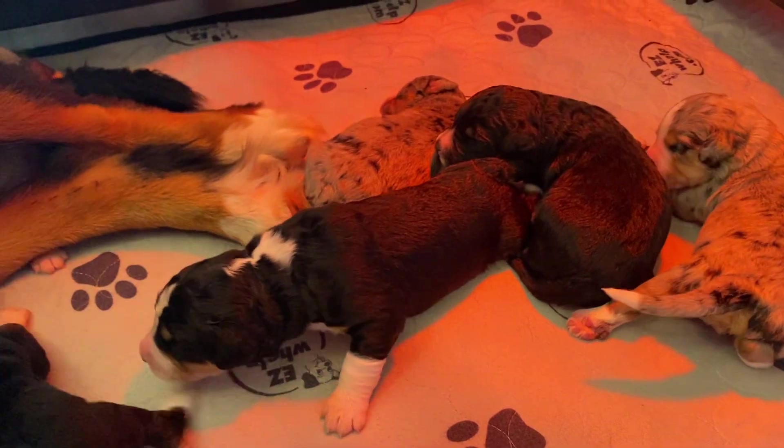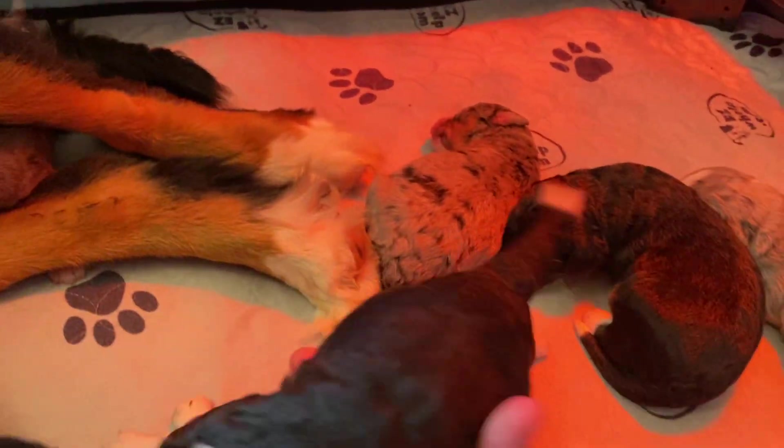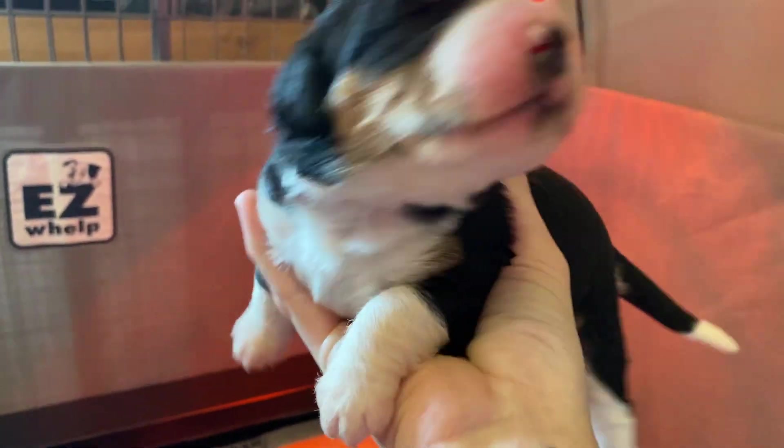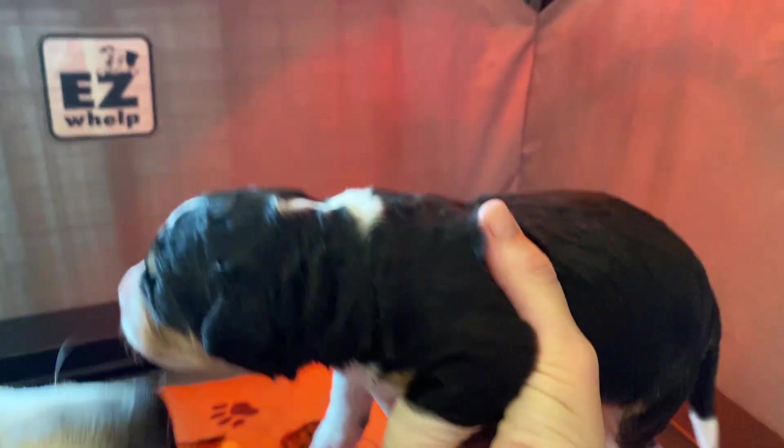This is our big girl. She's our tricolor — the one tricolor female out of this litter — and she's huge. She's a handful.